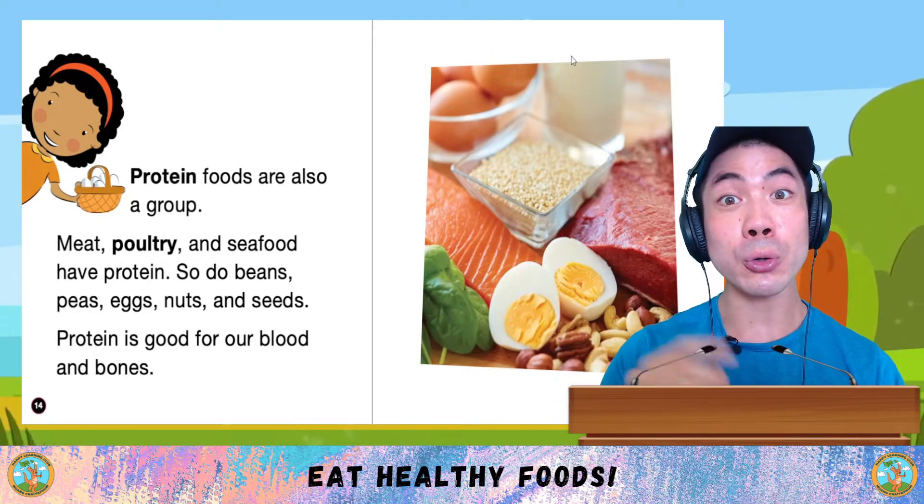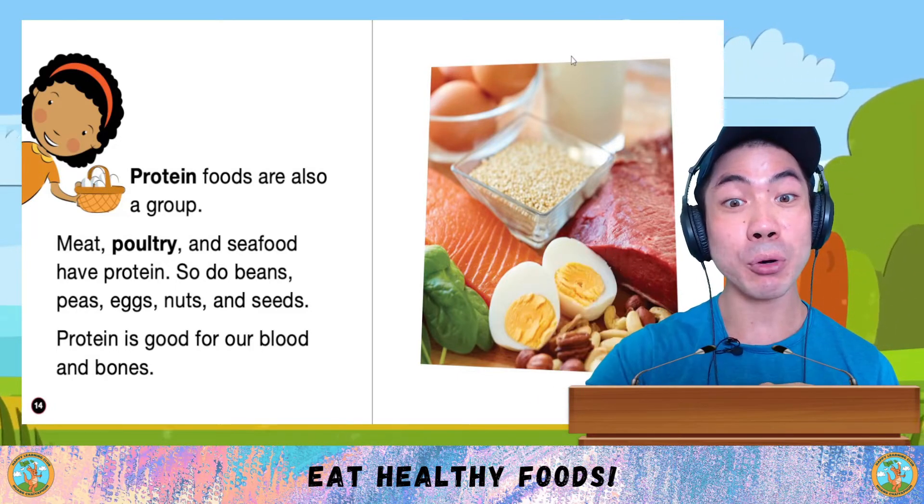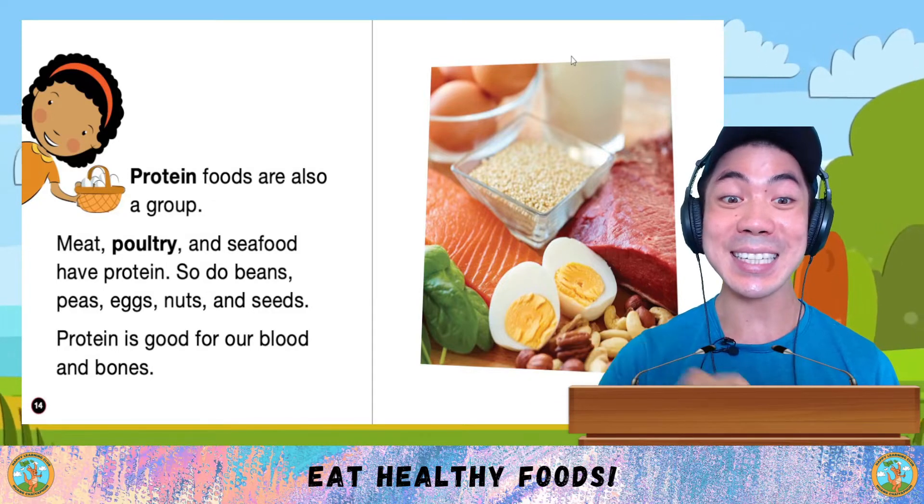Protein foods are also another group. Meat, poultry and seafood have protein. So do beans, peas, eggs, nuts and seeds.